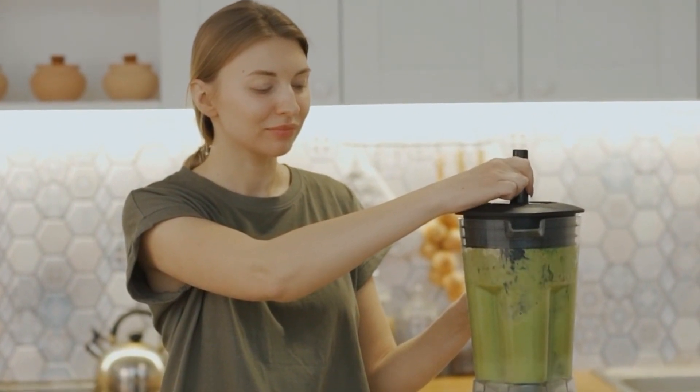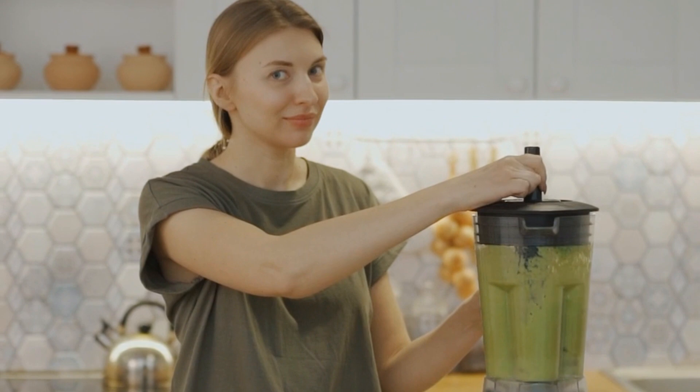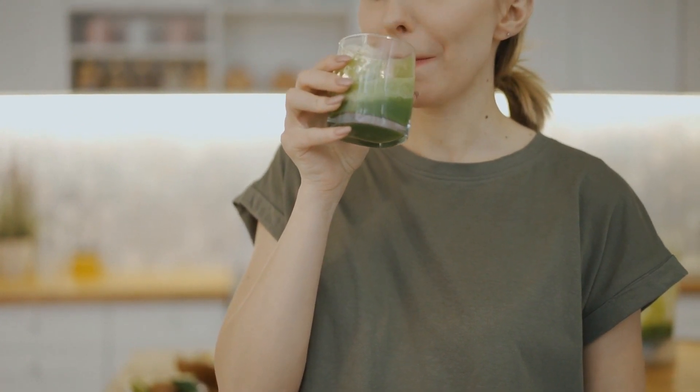Blend it all together until you get a smooth texture. Put the mixture in a glass, fill with water and give it a good stir to combine all the ingredients. Our belly fat buster drink is ready.